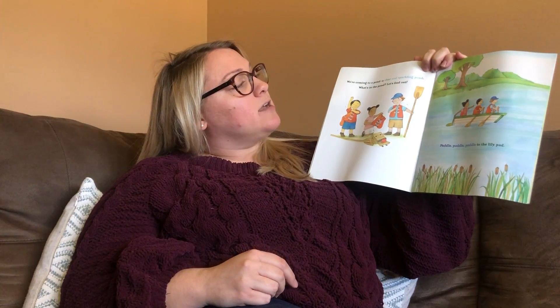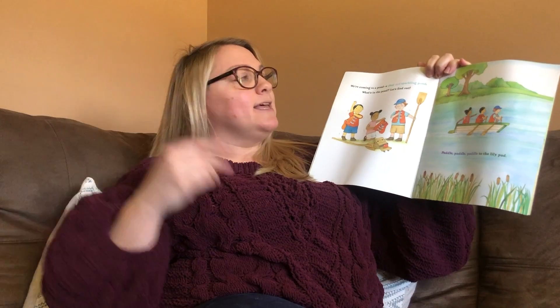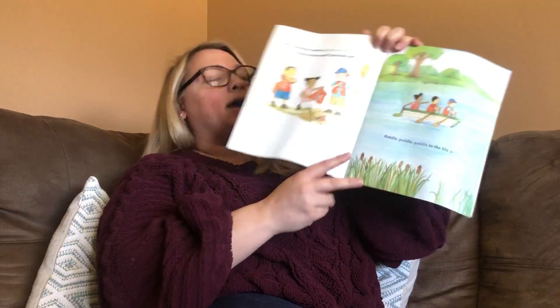We're coming to a pond, a clear and sparkling pond. What's in the pond? Let's find out. Paddle, paddle, paddle to the lily pad.